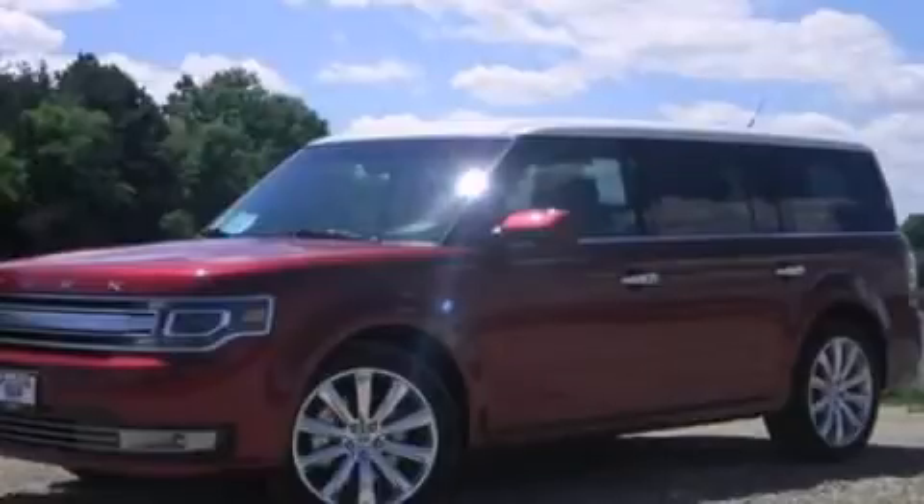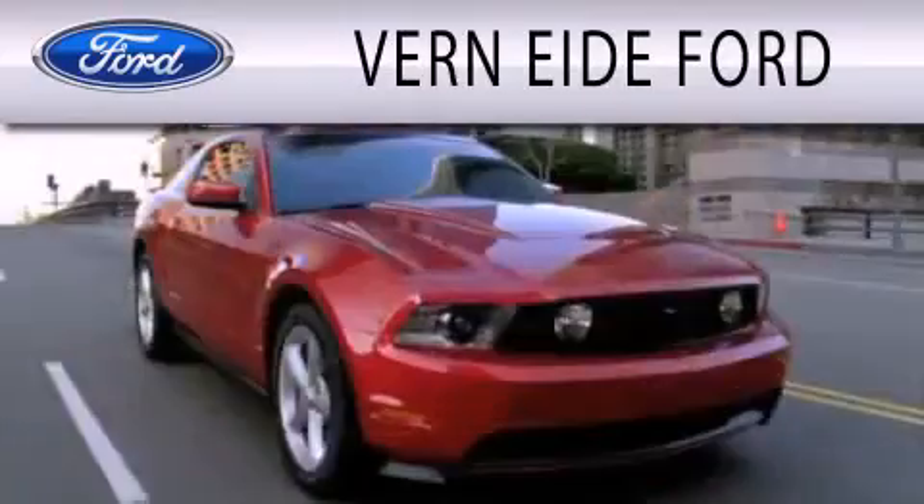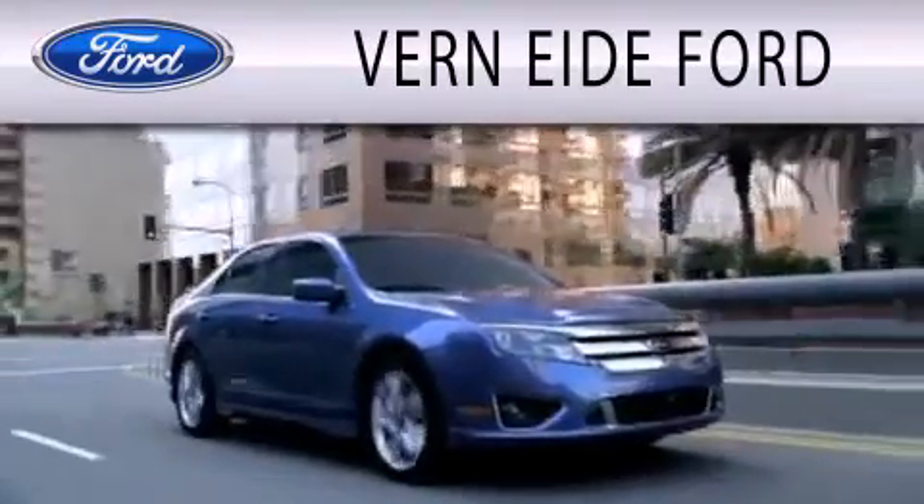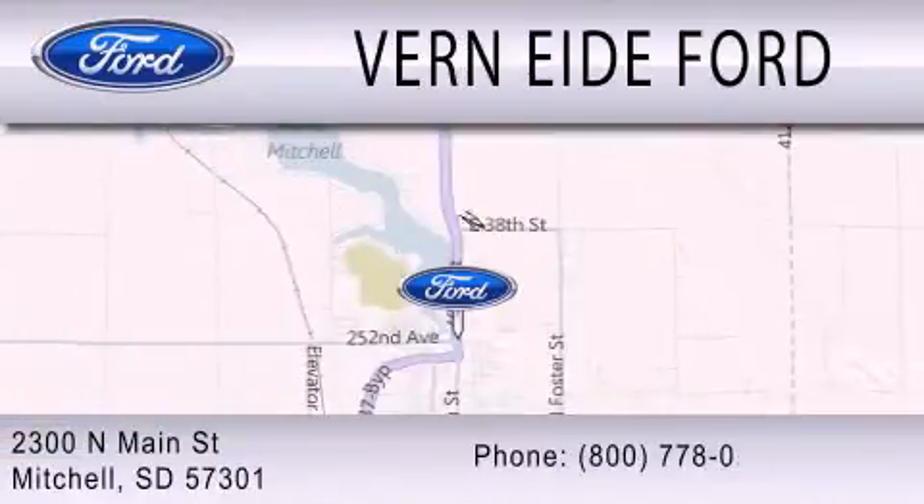Stop by today and test drive this automobile for yourself. Verne Eide Ford is dedicated to doing everything possible to ensure that the experience you have selecting your next vehicle is as pleasant as possible. We are located at 2300 North Main Street in Mitchell.